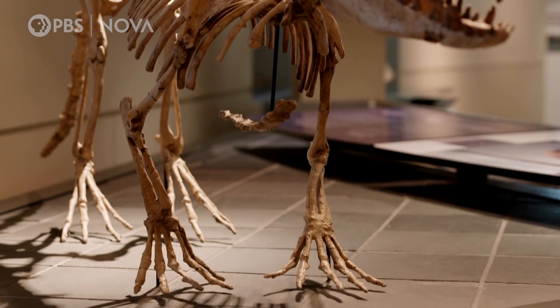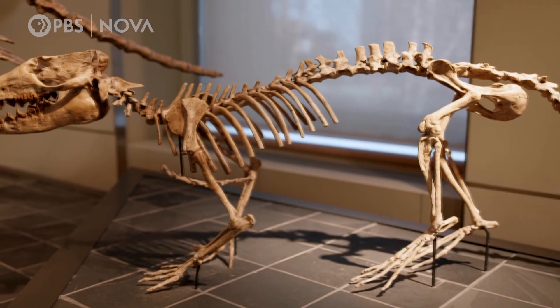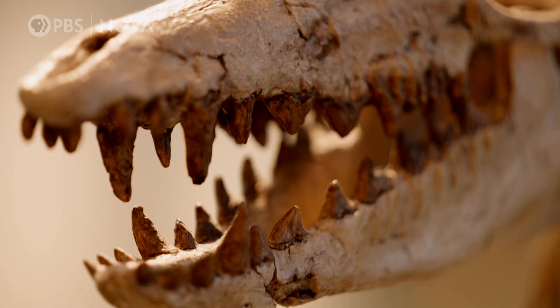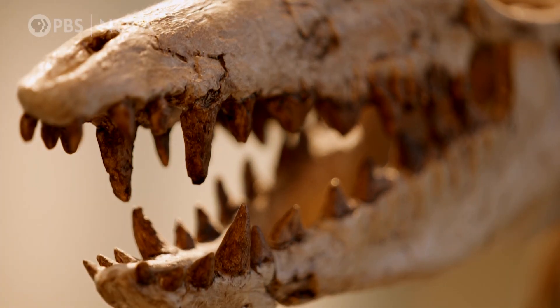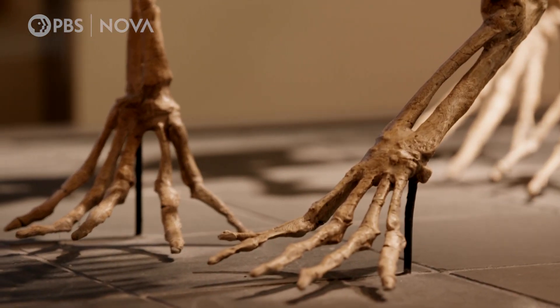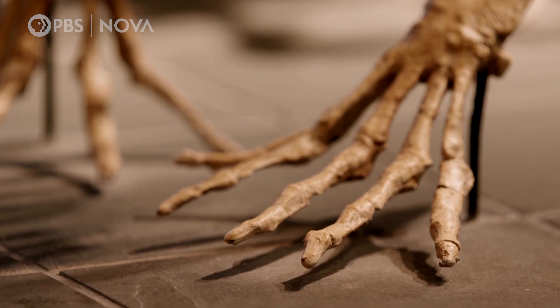This whale could walk. Pakicetus is an animal a little bigger than a wolf, probably built approximately like a wolf. It has teeth like a carnivorous mammal. But unlike a wolf that has claws on the ends of its toes, Pakicetus had tiny hooves.